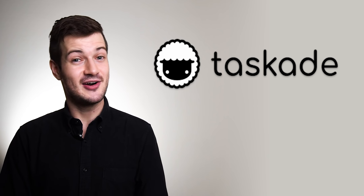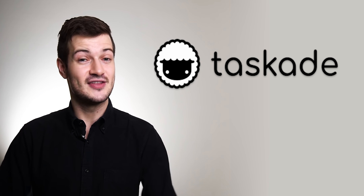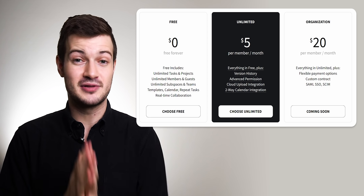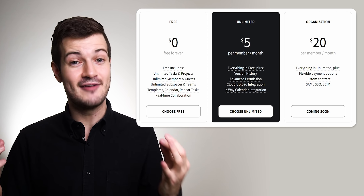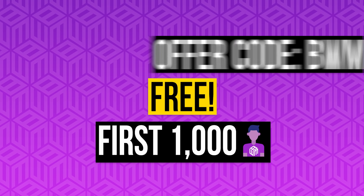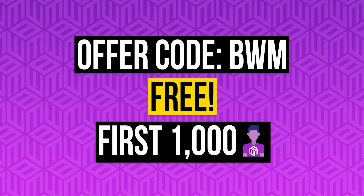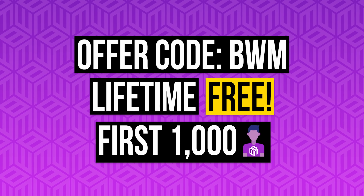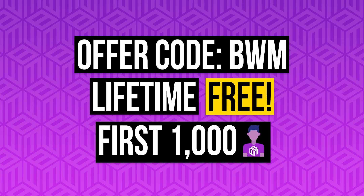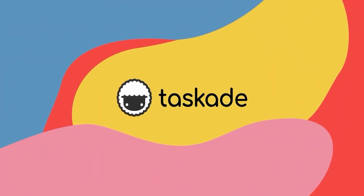Do check Taskade out if this sounded interesting — they're offering their unlimited plan, which normally costs $5 a month, for free to the first 1,000 Backstage with Millionaires viewers who use offer code BWM at checkout. That's not a one-month trial or a demo — that is lifetime guaranteed free access to Taskade's unlimited plan. Thanks to Taskade for sponsoring this video.